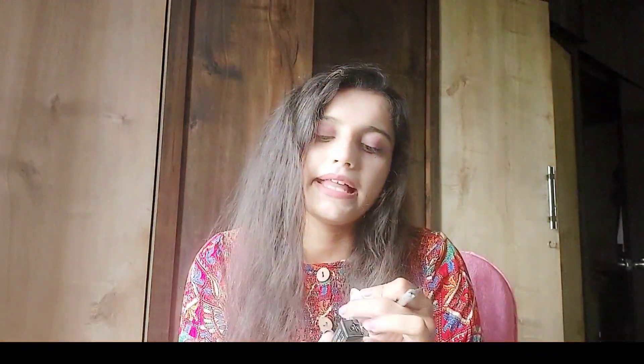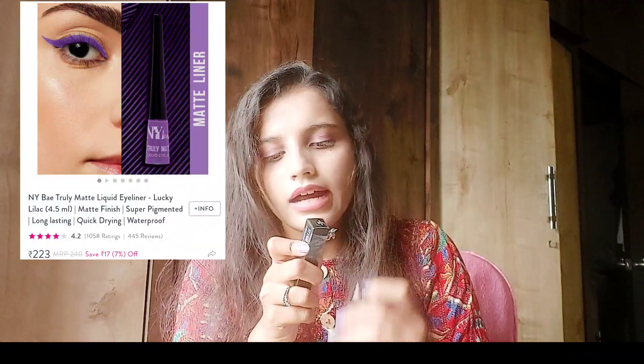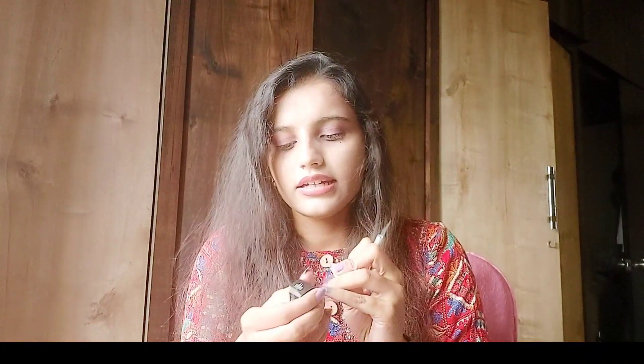You might think I have to do so much makeup. I don't apply it on myself because I have so much makeup. This is a pearl eyeliner. This color is 240 rupees which I got at a discount, so it's 200 for eyeliner. For 200 it's worth it.